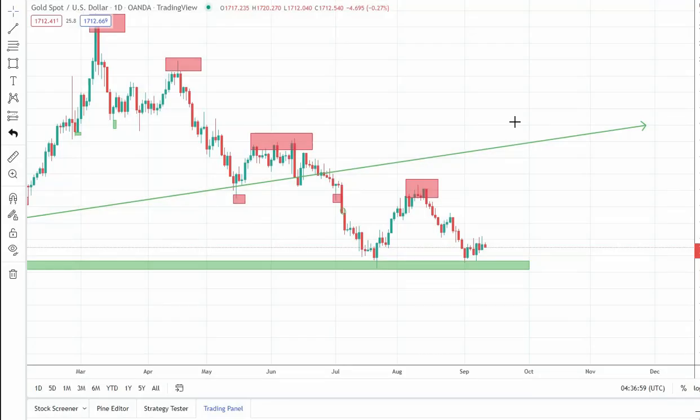Hello traders. In this video I will speak about gold and let's try to figure out where the next big move will be, because I will try to trade the big moves — not 50 or 100 pips. In my opinion, when we are speaking about gold, those 100 pips or whatever are only noise.